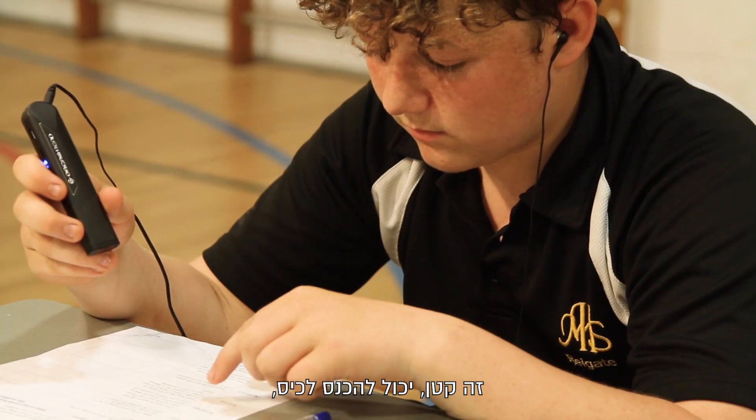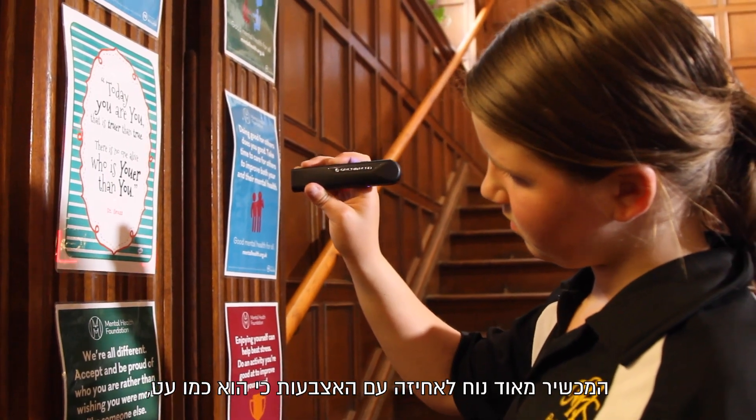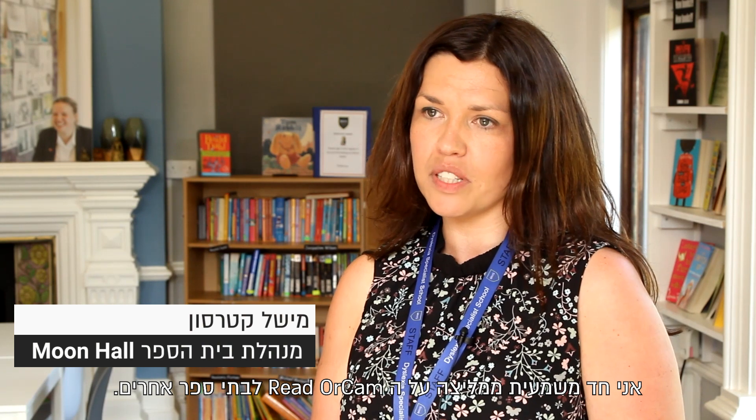It's small, it can fit into a pocket and you can just take it round the school. You're able to just scan a piece of text and it can read it back to you. It's very comfortable to hold in your fingers because it's like a pen, but a little bit square — a square pen really. I would absolutely recommend the Orcan Read device to other schools. It has completely enhanced our learning experience here at the school and made things so much more easy for the pupils to access.